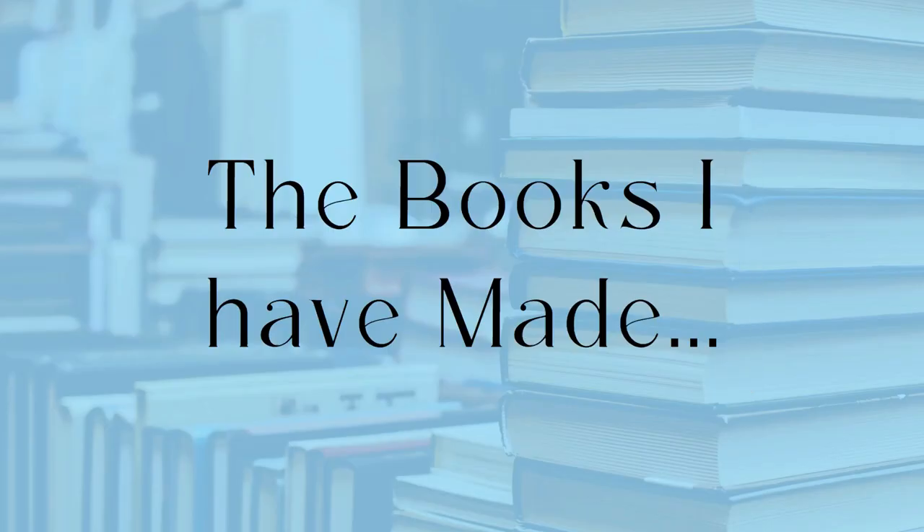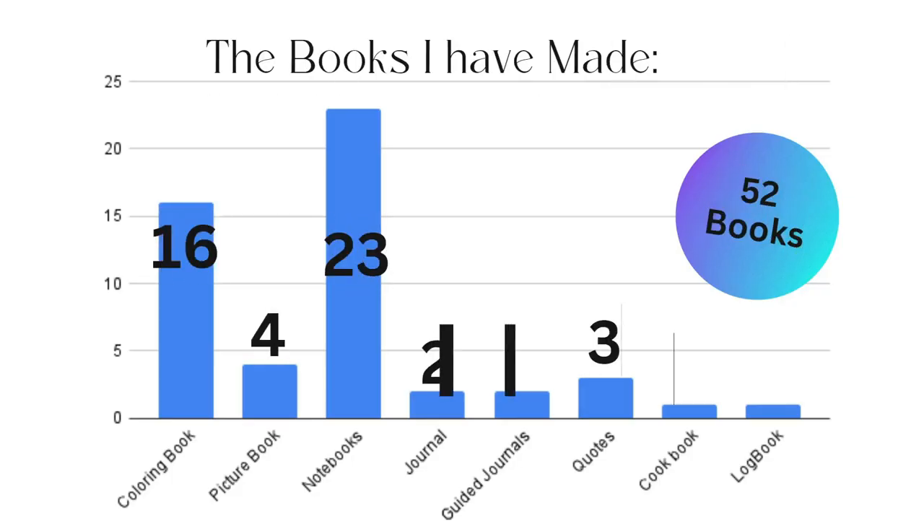Starting with the books I've made — I currently have 52 books live on Amazon and one under review. I've made 16 coloring books, four picture books, 23 notebooks, two very simple journals, two guided journals with a lot more content, three quotes books, one cookbook, and one logbook.